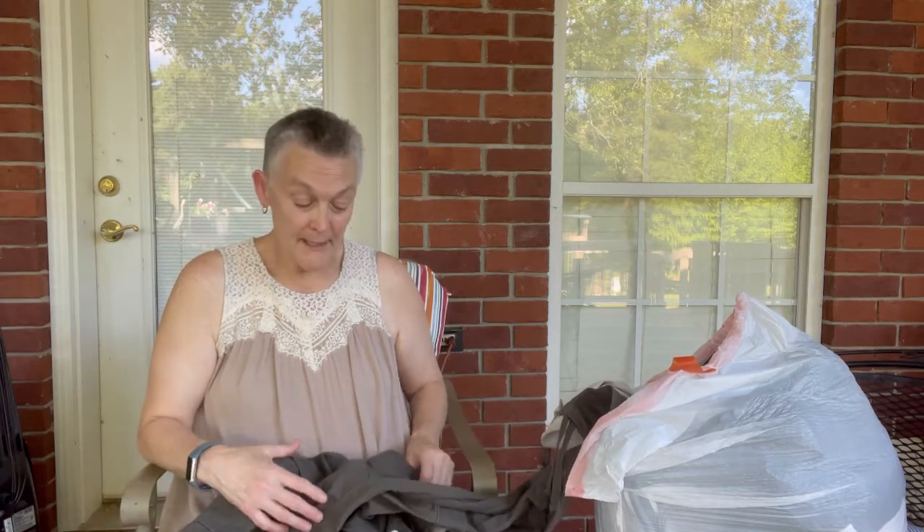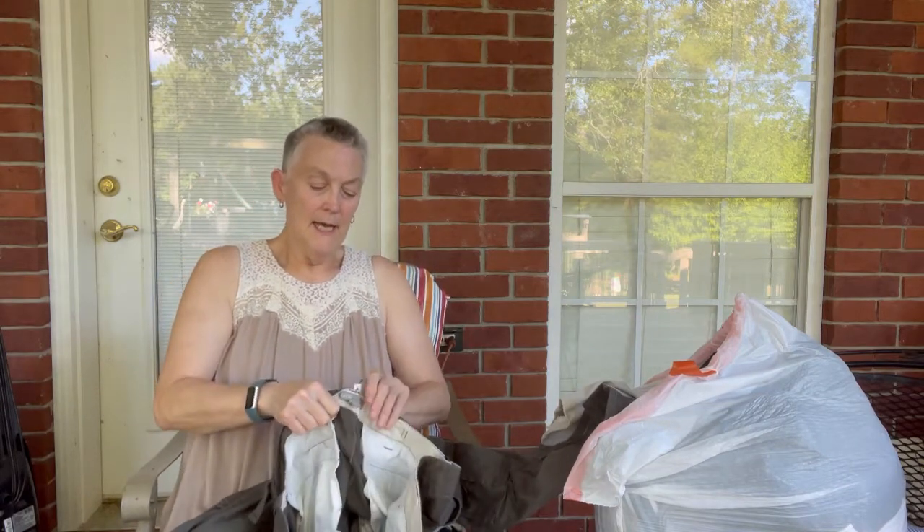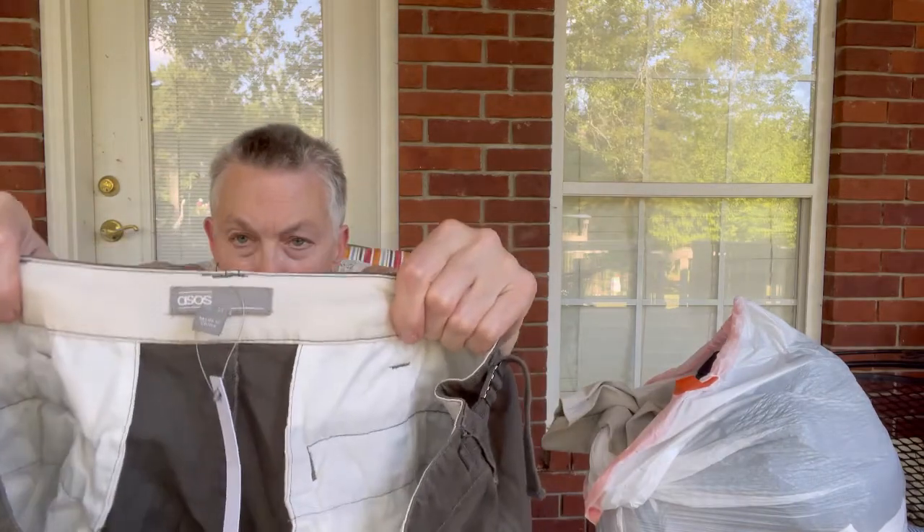With the flea market, I pay a monthly fee and they take 10%. The next item is a new pair of Asos pants.